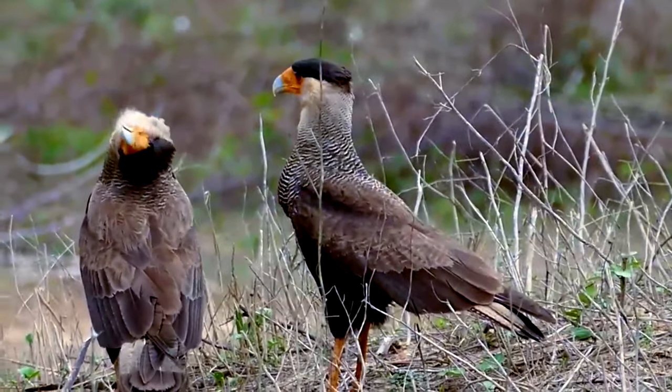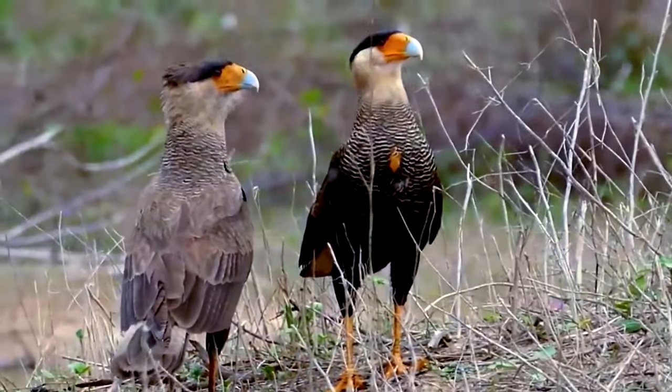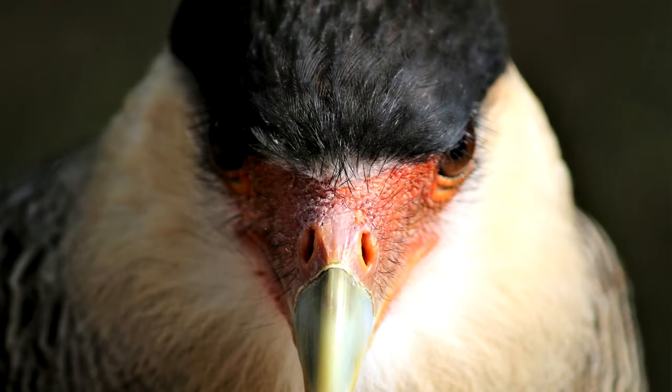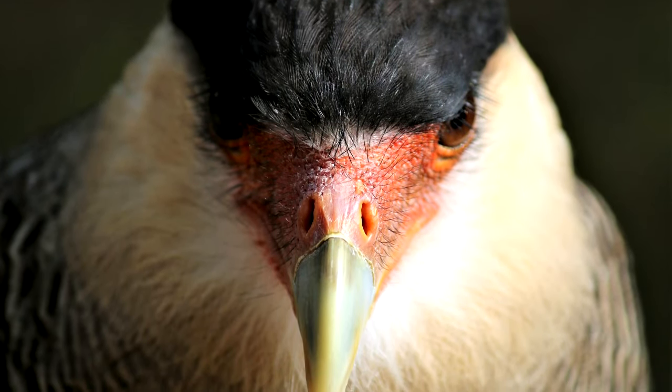What's amazing about these color patches is that they are able to change color. For example, the crested karakara's face may appear yellow, but change to a bright red under different conditions.